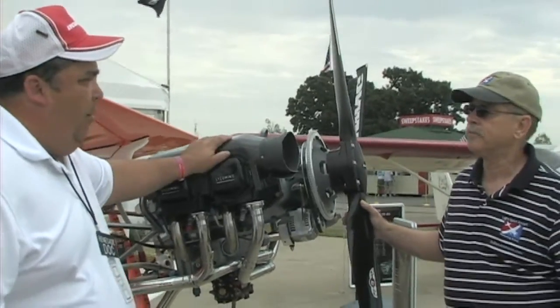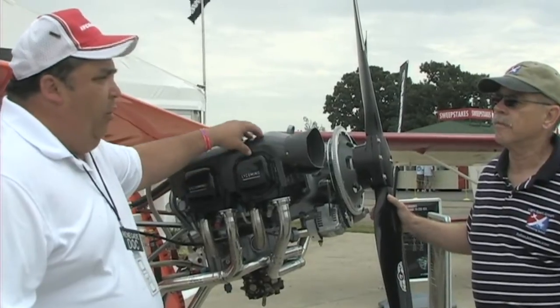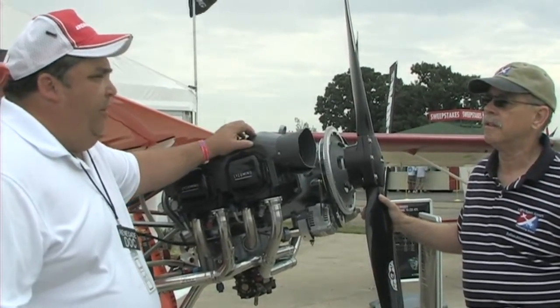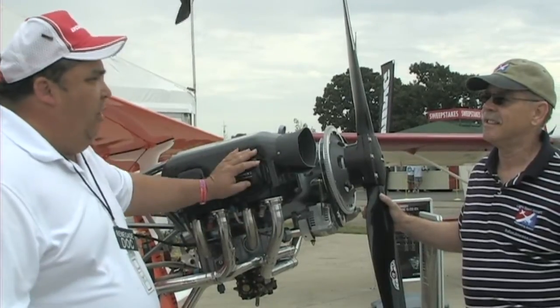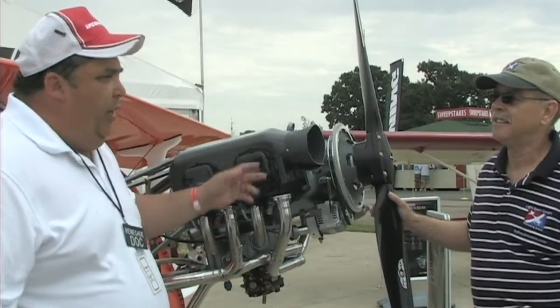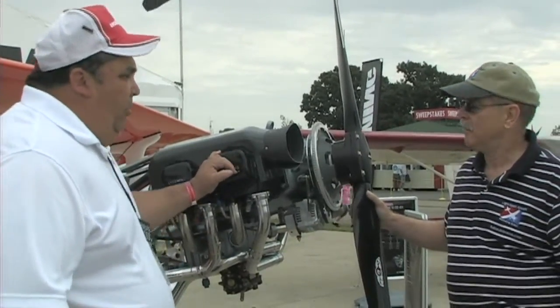Lycoming said, 'Doc, if you think there's merit in this going out, we'll make it a fully inverted oil sump system, just as we've always done, and we'll put that engine in for you.' So serial number 001 is here, and we have the other one — a blue one for the Hansome Brothers, serial 002. These are the first two fully aerobatic Lycoming engines for light sport, and we can pick up the phone and order one in about 60 days to get it delivered right to our door.